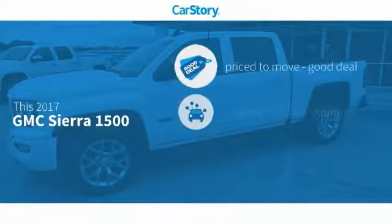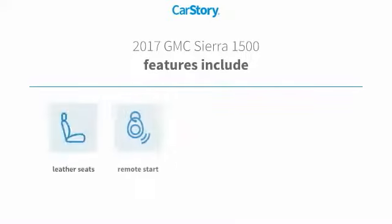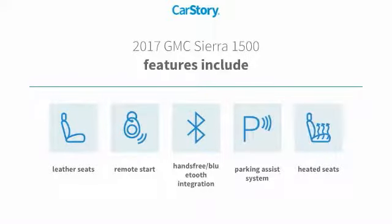Car Story Research indicates this vehicle as being priced below the average market price, loaded with features. Features also include remote start, parking assist system, heated seats, leather seats, and hands-free Bluetooth integration.